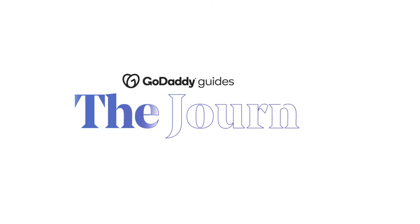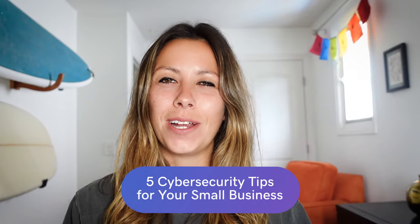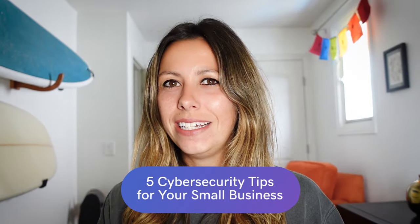Welcome to The Journey. Today we're going to talk about five cybersecurity tips for your small business. Would you believe that more than 50% of your web traffic might actually be from bots, scammers, and even hackers?